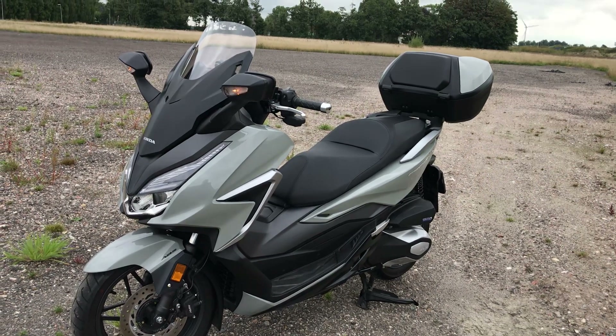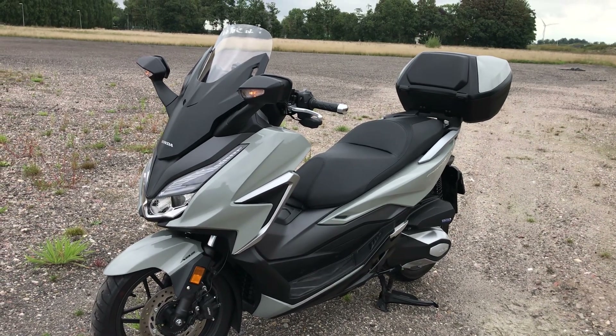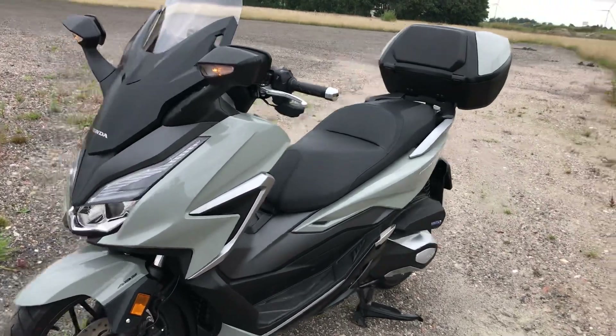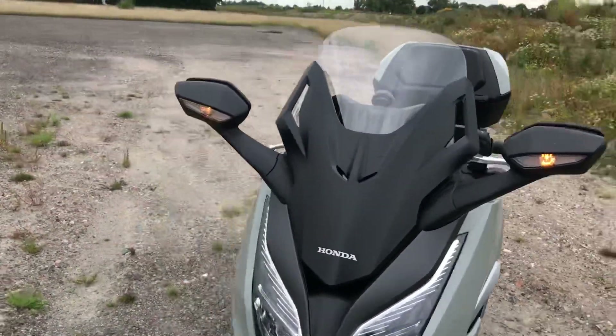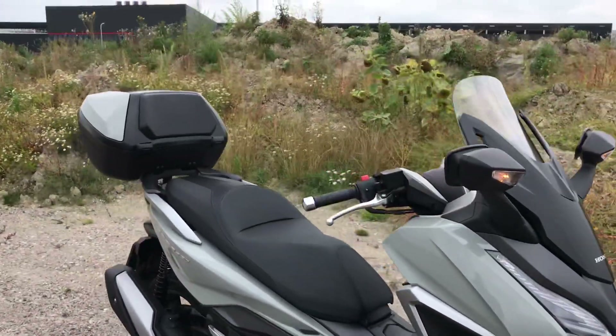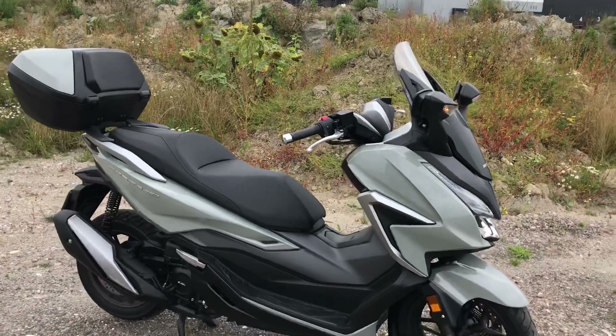Talking about riding it — acceleration-wise it has more than enough and it goes fast enough to sit on a motorway. I think about an hour and a half on it is about as much as I want to do at any one time without stopping for a stretch.